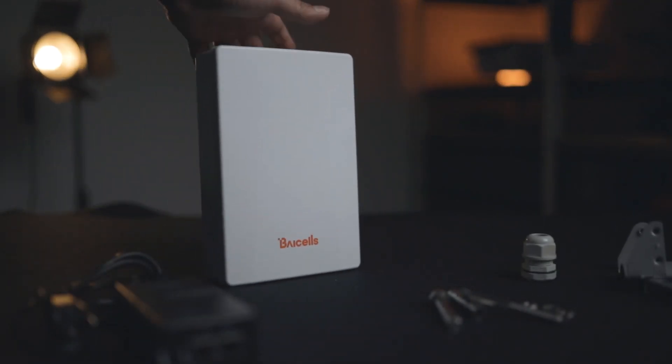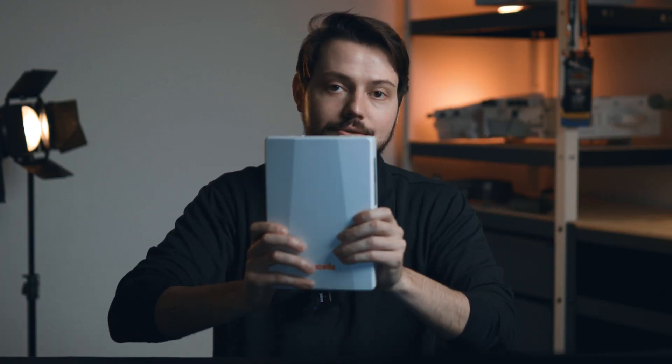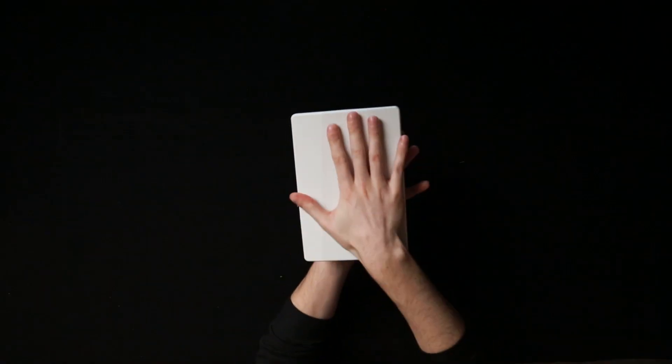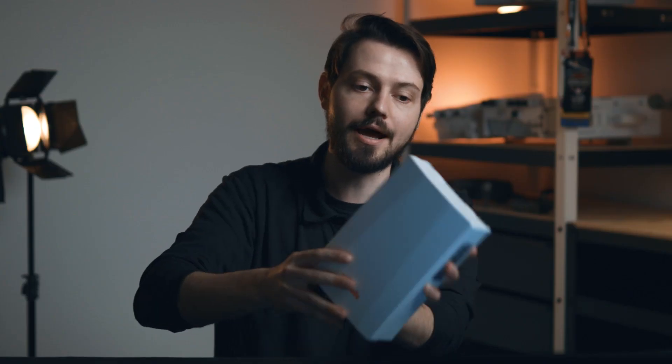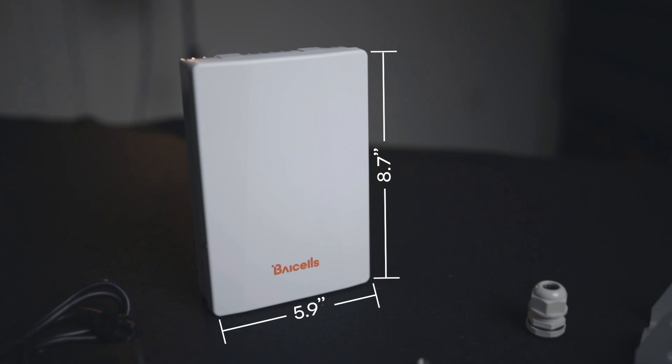All right, so we're back and this is the Nova 230i. It is one of our new base stations here in 2023. It is a small form factor base station about the size of a CPE. As you can see, there's my hand in case you wanted a full reference of how big that one is. Incredibly small, light, and easy to use.